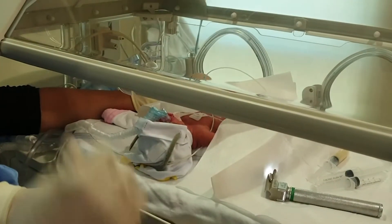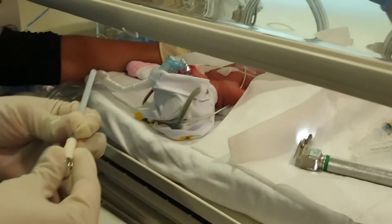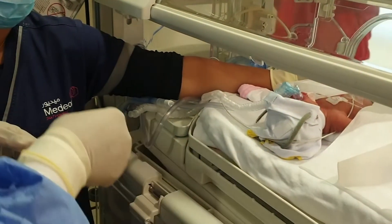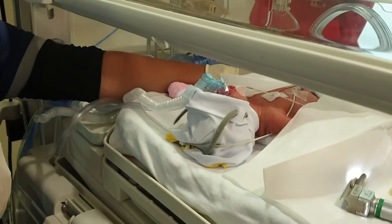The catheter has markings after 9 cm with 9 divisions. We normally insert one marking below the glottis for this immature baby. A bigger baby might be placed between 1 and 2 divisions.